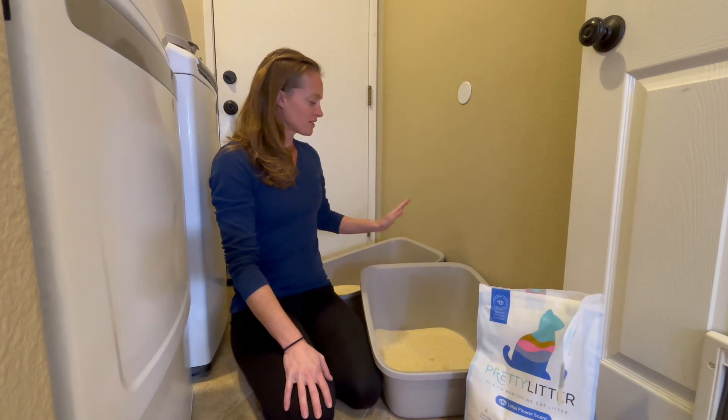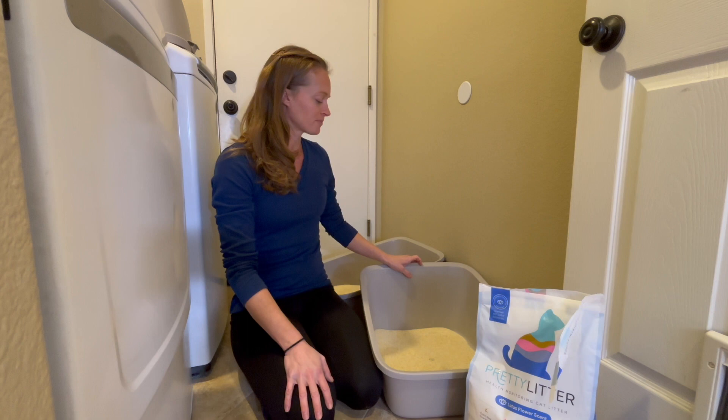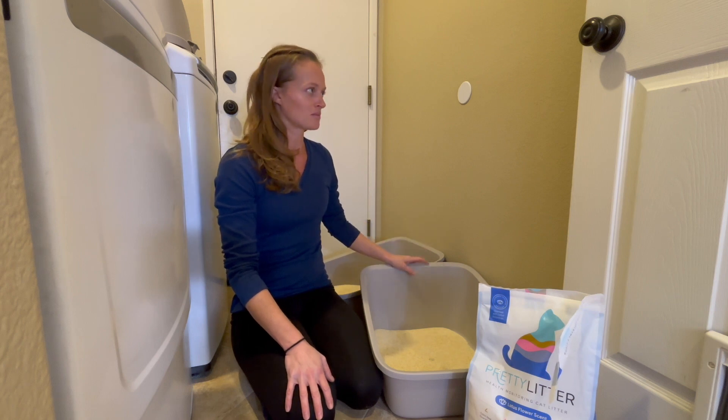So the first thing is two extra large litter boxes. You can buy those at Target, Walmart, or Amazon.